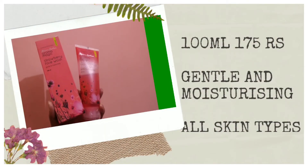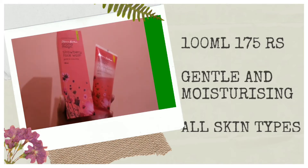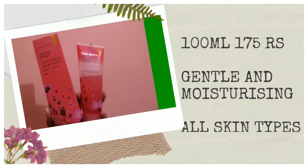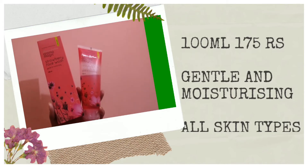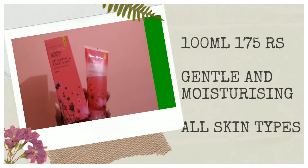Okay, so next let's talk about this face wash — this is the Blossom Kochhar Aroma Magic Strawberry face wash, which is a gentle and moisturizing face wash. This is also a 100ml product for 175 rupees, with a shelf life of almost 3 years, and it is also suitable for all skin types.